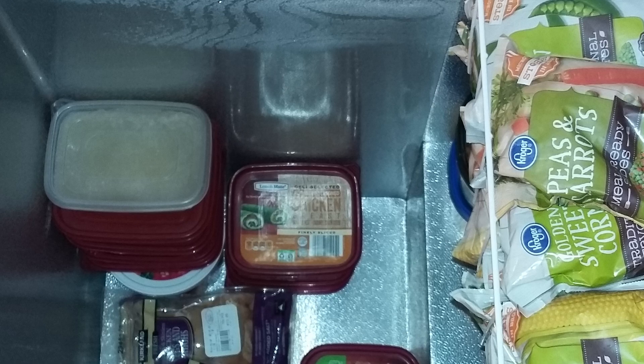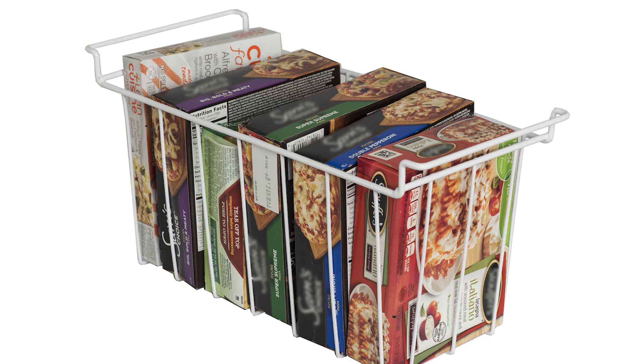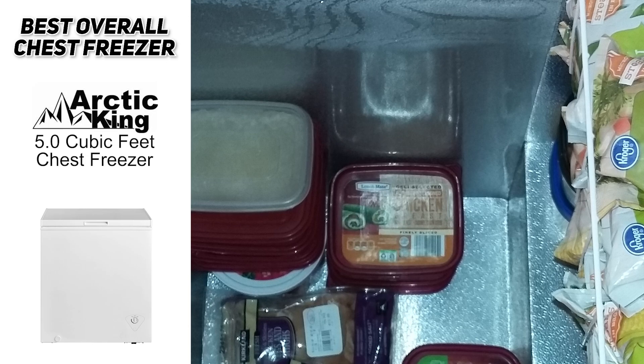The five cubic foot Arctic King is really well designed because it's compact enough to fit in small spaces with five cubic feet of capacity. It features two sturdy removable shelves for easy food storage and a stylish metallic finish that blends in with most home interiors. We were impressed by its efficient and quiet performance, and overall it's a great option for anyone looking for a reasonably priced chest freezer with ample storage.